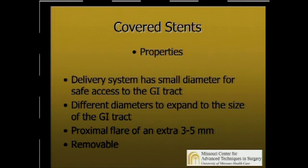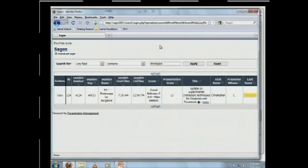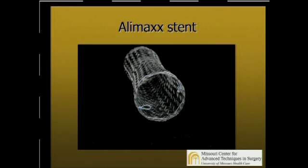They usually have a proximal flare on them to help hold them in place. Migration is one of the major problems with stents, and they are removable. This is an example of a stent. It has an inner metal mesh core made out of nitinol. It's completely covered with plastic. It's got a flare, and then you see a suture at the end for removal. You grab this, and when you pull on that, it collapses the top and allows you to remove it safely.